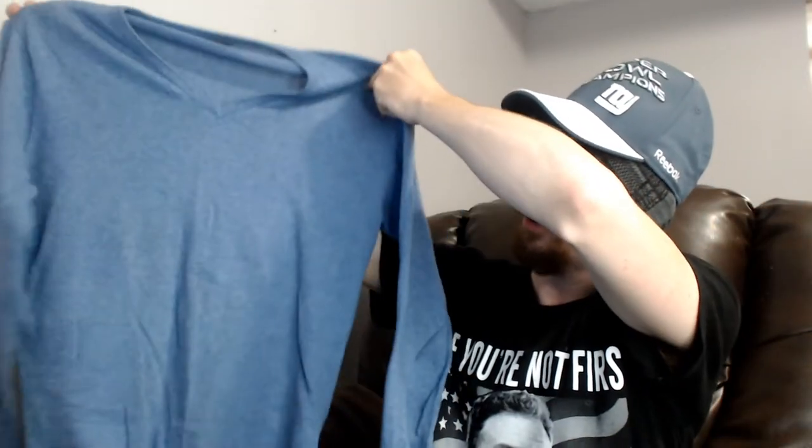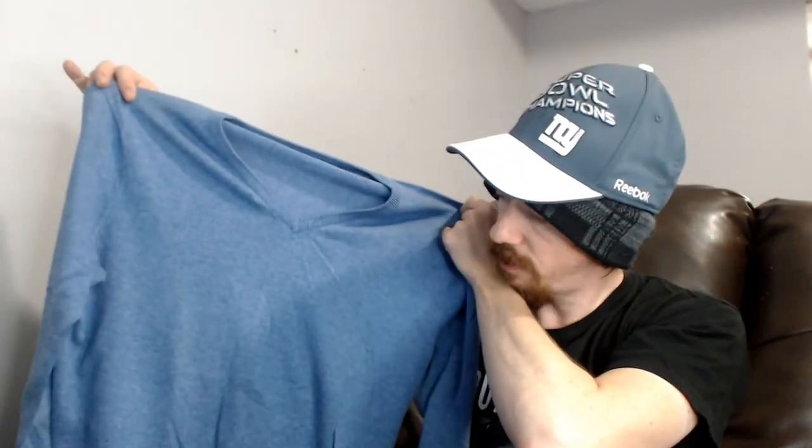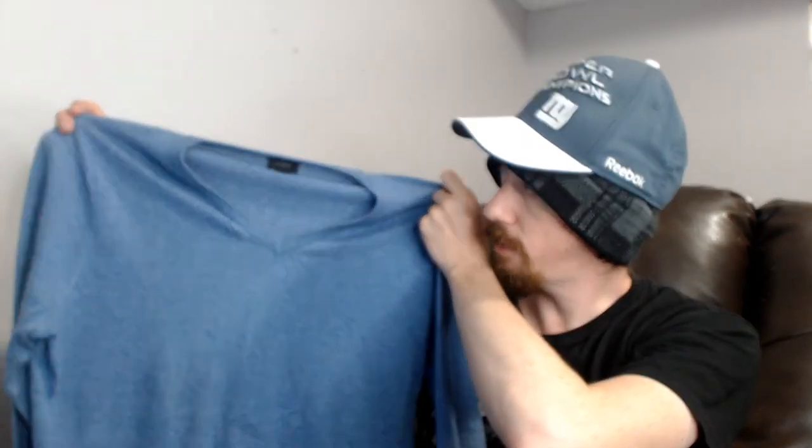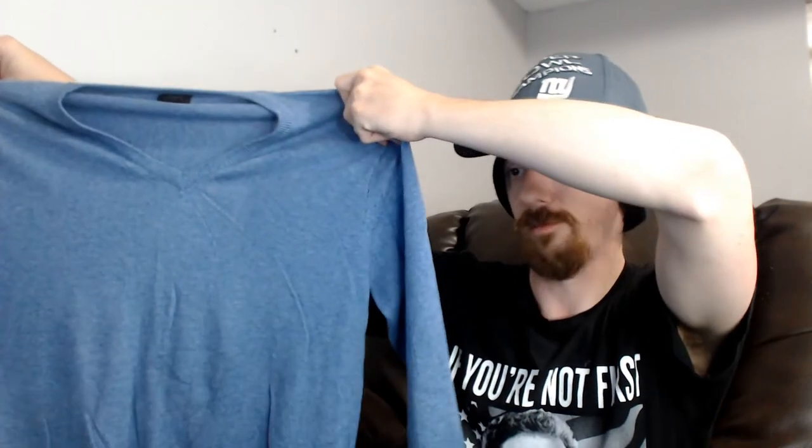Up next we have a J.Crew V-neck sweater. It's a small, but I don't know if it's men's or women's — it looks like it might be men's. And it looks like it might be a little bit big to be a small, so maybe if it doesn't sell I'll keep it. A lot of these sweaters and long sleeve items, we're not going to know how well they do until it gets into fall.